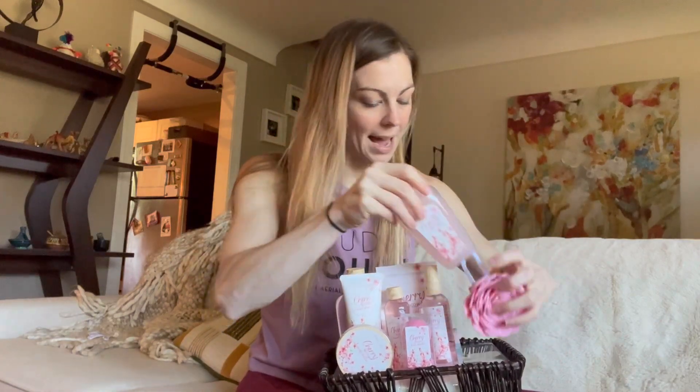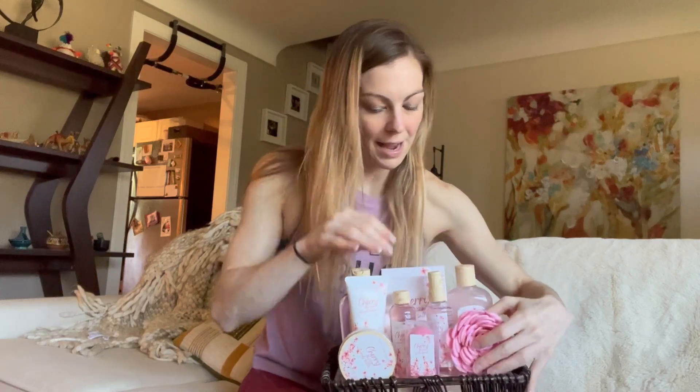And then this is a really cute sponge — it even has a little rope attached to it, which is really cute. There's also bubble bath, and the last thing in the back is bath salts, which are really nice to have for your bath too.